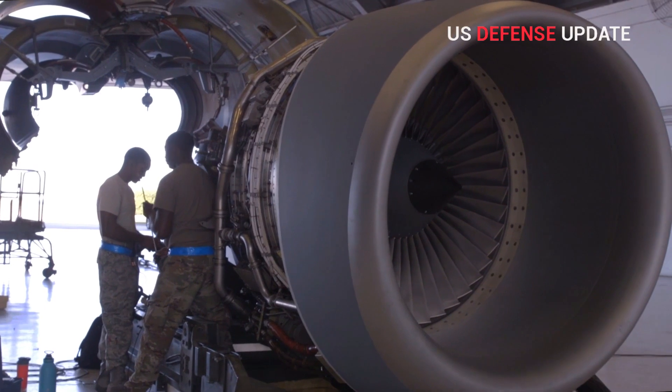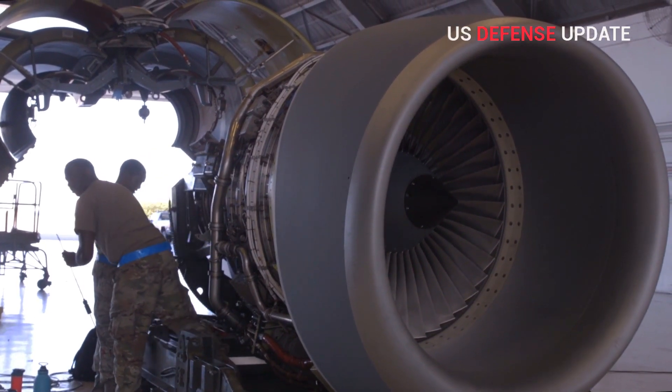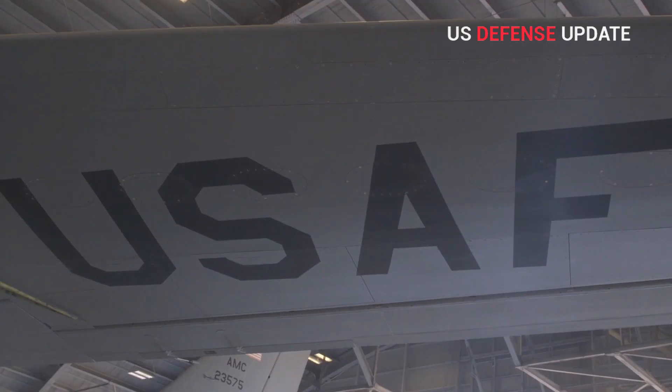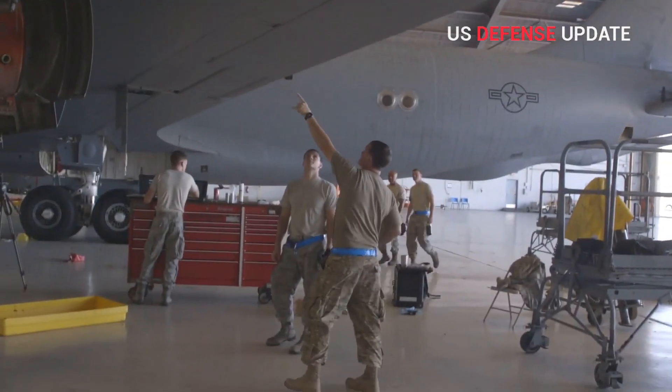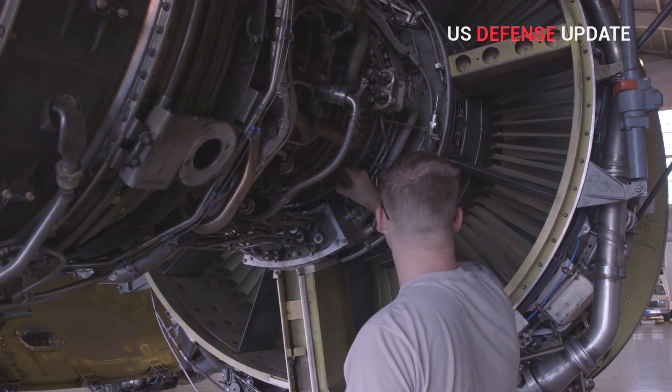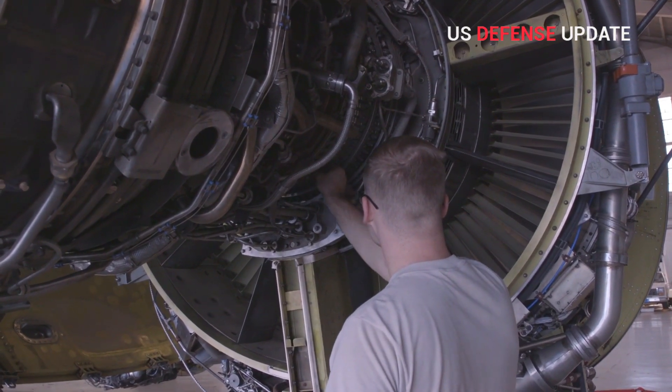"We've selected Indianapolis to build our proposed engine for the USAF B-52 re-engine competition, the F-130. Our new, modern, advanced manufacturing facilities are the perfect location to produce, assemble, and test the F-130 for the B-52 program."